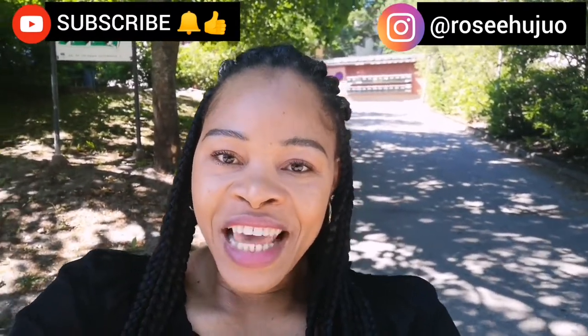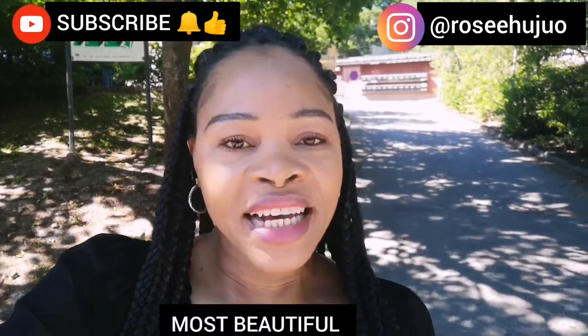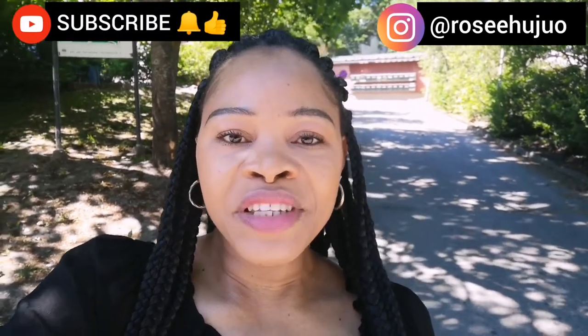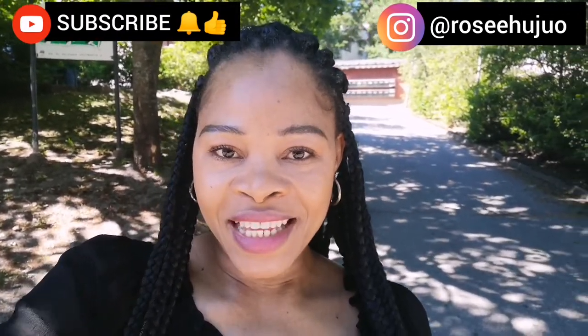Today I would like to take you guys to the library, which is the biggest and the largest library in Finland. So guys, if this is what you would like to see, please stay tuned and keep on watching.